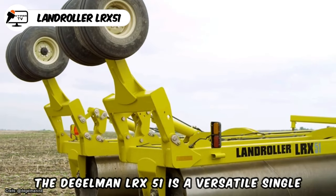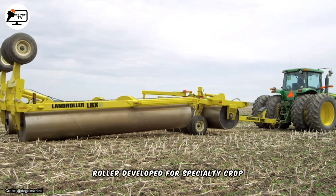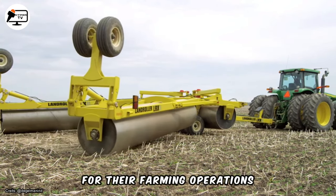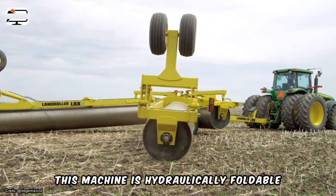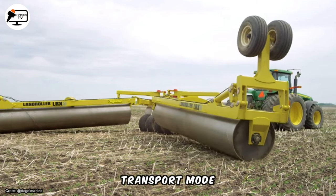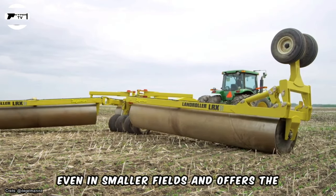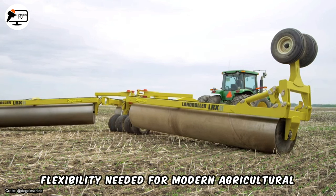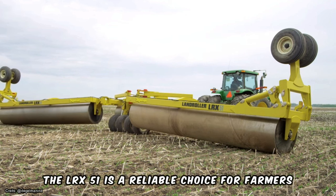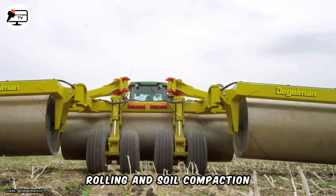The Daigleman LRX 51 is a versatile single roller developed for specialty crop producers who need a more compact machine for their farming operations. This machine is hydraulically foldable, making it easy to transform into a narrower transport mode. Its design allows for efficient operation even in smaller fields and offers the flexibility needed for modern agricultural practices. The LRX 51 is a reliable choice for farmers looking for a practical solution for rolling and soil compaction.